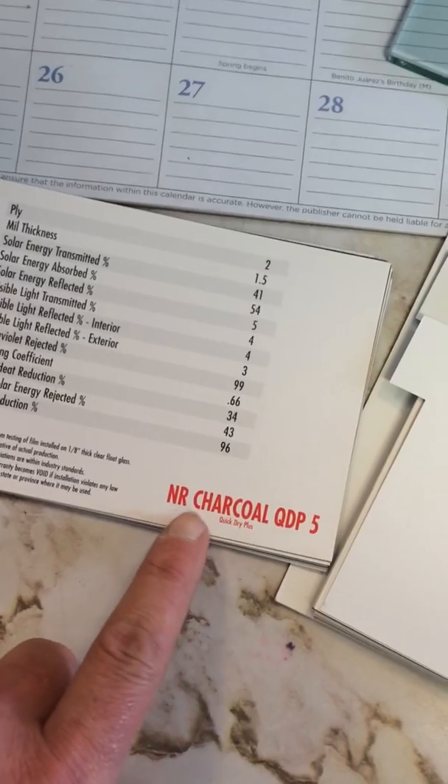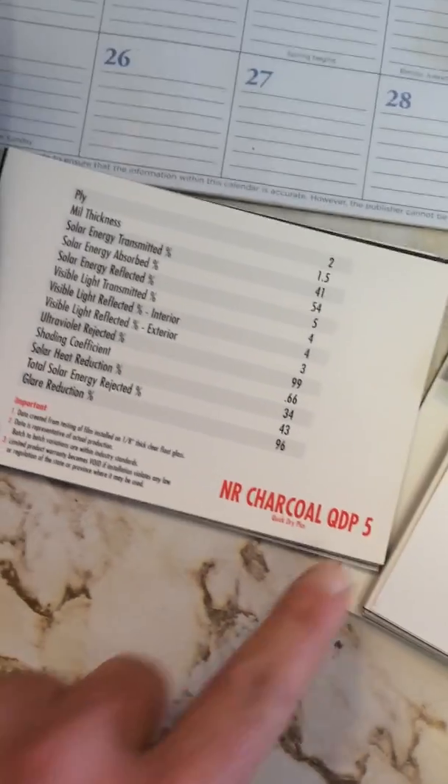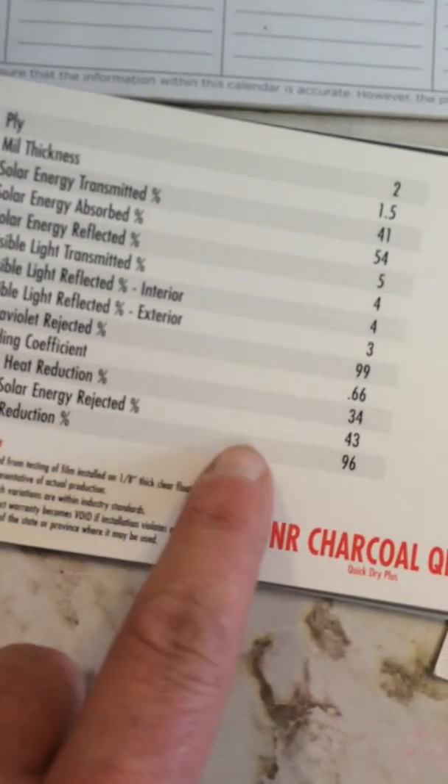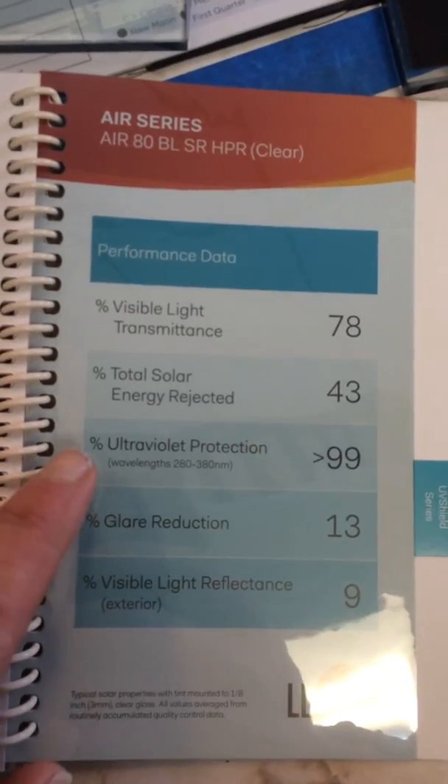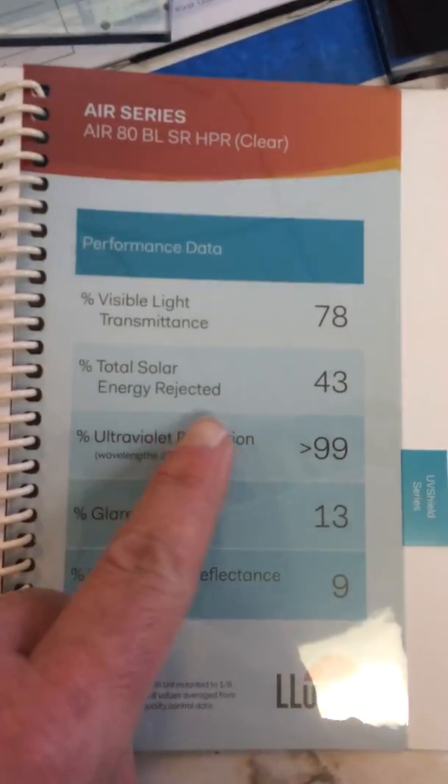I've got a sample of QDP 5%, which just happens to be global. Total solar energy rejected: 43%. Over here I've got Lumar Air 80 Blue. Total solar energy rejected: 43%.